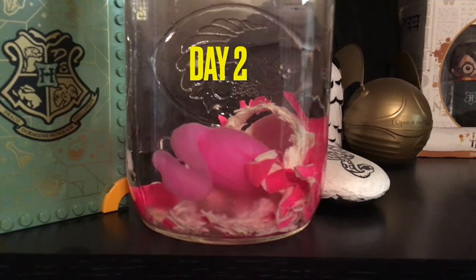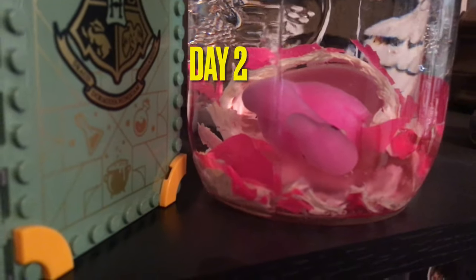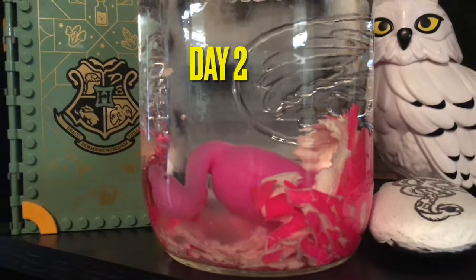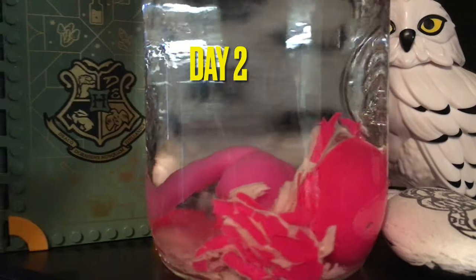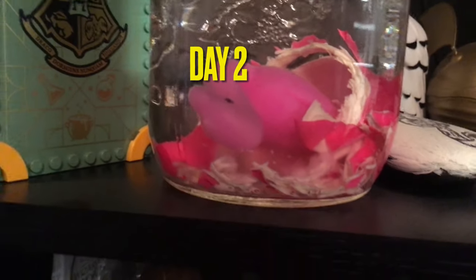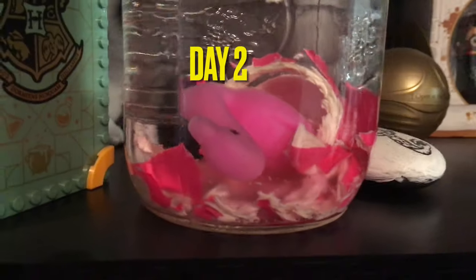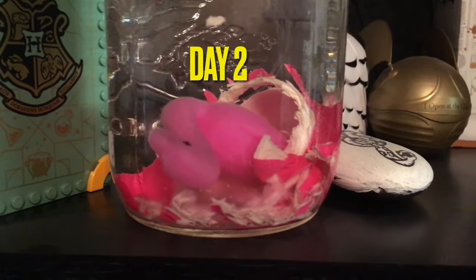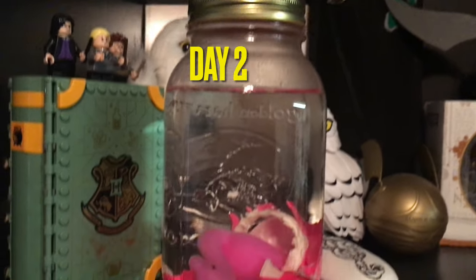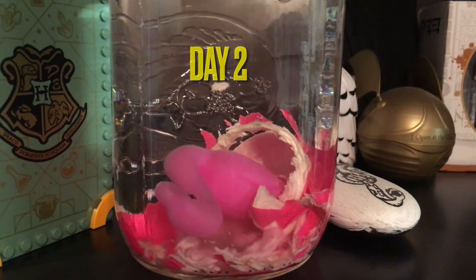Alright, so this is the day two update on our flamingo. It has definitely enlarged in size. The egg is almost completely dissolved or shredded, whatever it's doing in there. It's pretty large. It said it takes at least 72 hours for it to come out of the shell. I don't know if tightening or closing the lid on it has helped speed the process along, but this is day two.